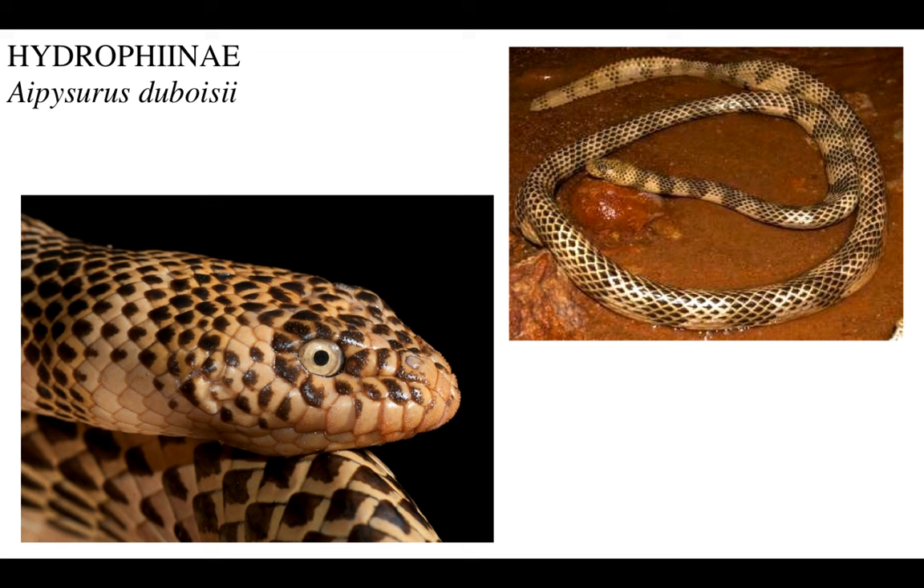This is a close-up of Aipysurus duboisii. This species lives in Australia, and you can see where animals like this must have been one of the inspirations for Aboriginal art, which comes in these really dazzling, beautiful, spotty patterns. But check out its lips - what a cool, weird animal. This jagged, bass-relief-like edge. There are flaps here - snakes don't have ears - and the nostrils can be closed. That's really a unique adaptation.